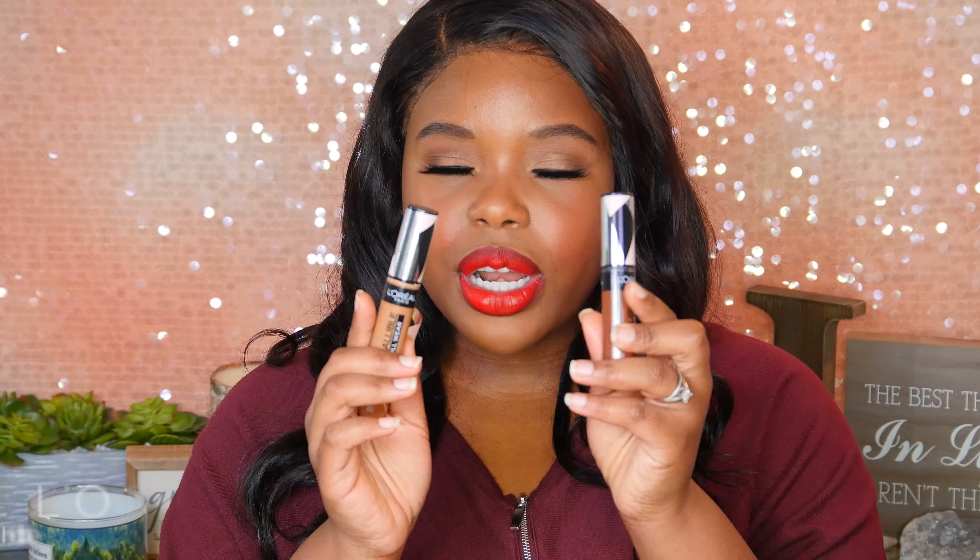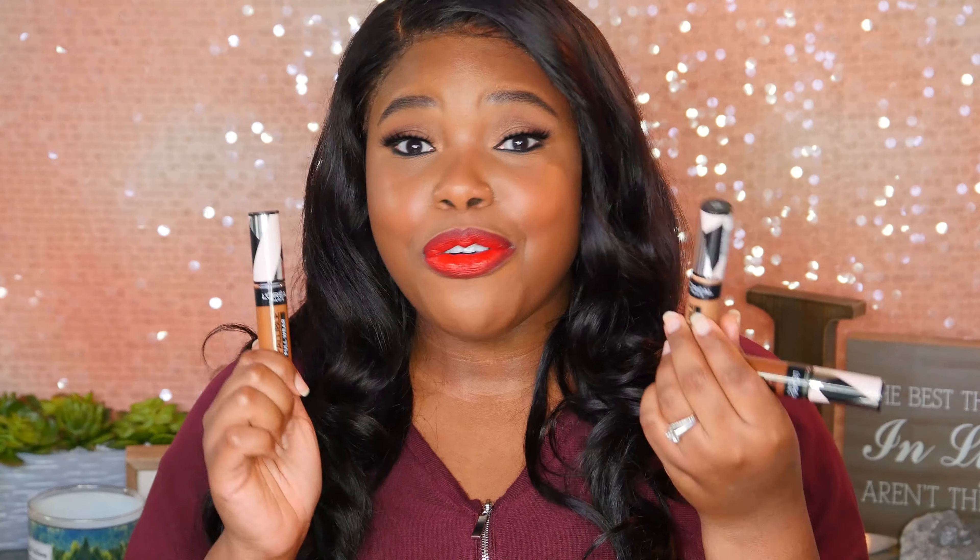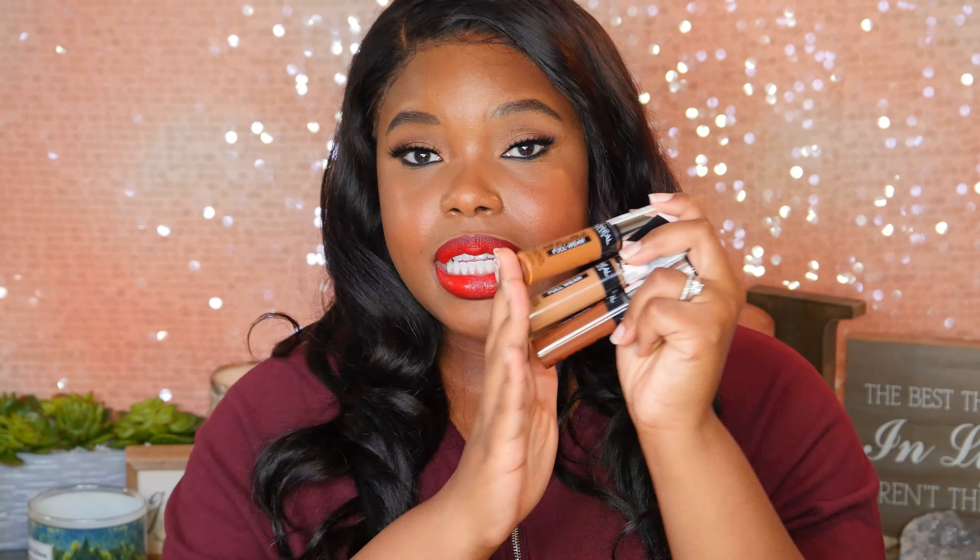Moving on to concealers that I like — the L'Oreal Infallible Full Wear concealer. I love this because it's full coverage, it stays in place, it doesn't crease as long as you set it appropriately, and it's affordable — and who doesn't love that. I have all these different colors because I don't like a super highlighted look under the eyes, I like it to look semi-natural, so I mix two shades. Honey and cocoa are the shades that I mix, and then if I want to do any cream contouring I use espresso — and a little bit goes a long way, literally just a couple dots and your brush or beauty sponge will spread and blend it. These are amazing.